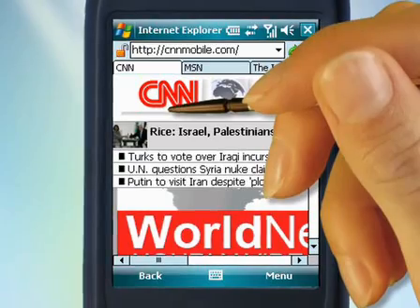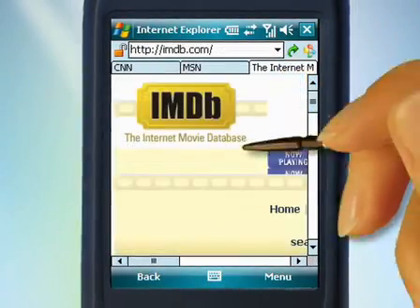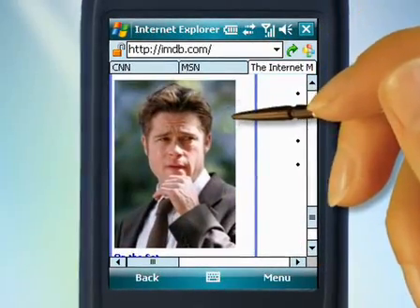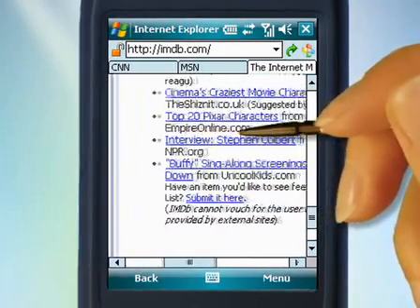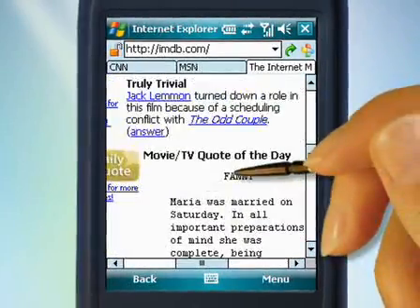Your Pocket Internet experience is now enriched with tabbed browsing. Create tabs and switch between them just like you do it on your PC. The smart scrolling technology lets you scroll through the page with a touch of your finger, and the page panning feature makes you forget about the scroll bars.